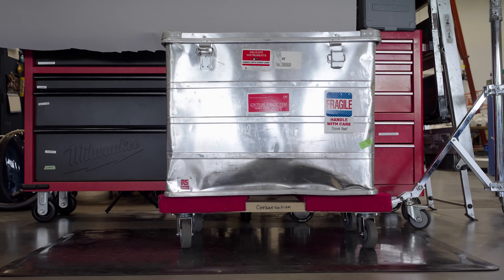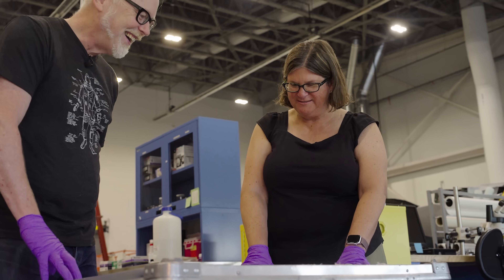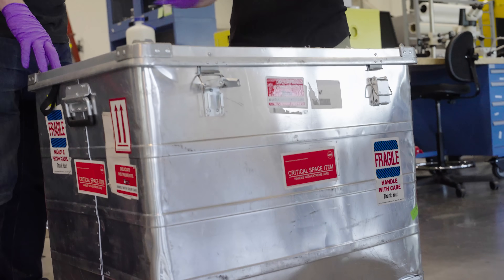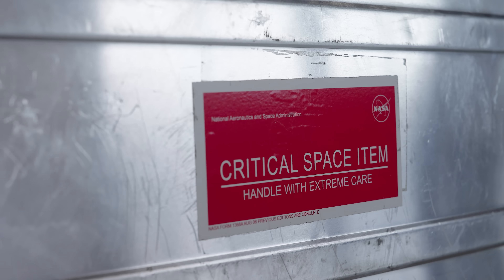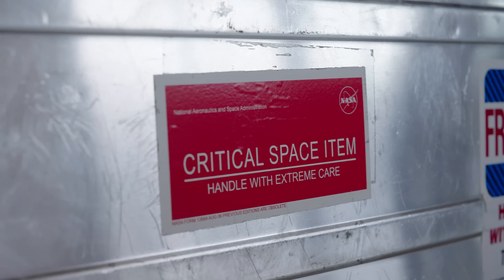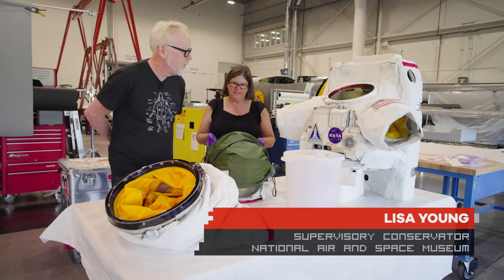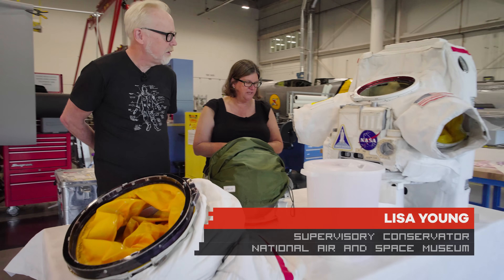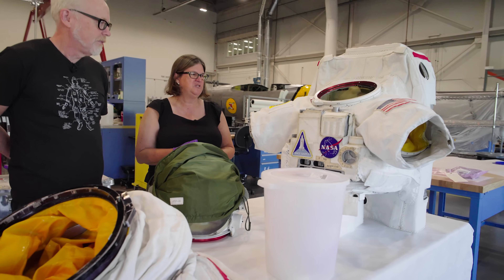This box arrived from Johnson Space Center in Houston. Just the fact that this box says it's a critical space item — it looks used, looks like they have flown it in space even though they haven't. What came in here was our new EMU suit. We have wanted an EMU suit in the collection for a while, but they reuse them on the space station — in the ISS and shuttle programs.